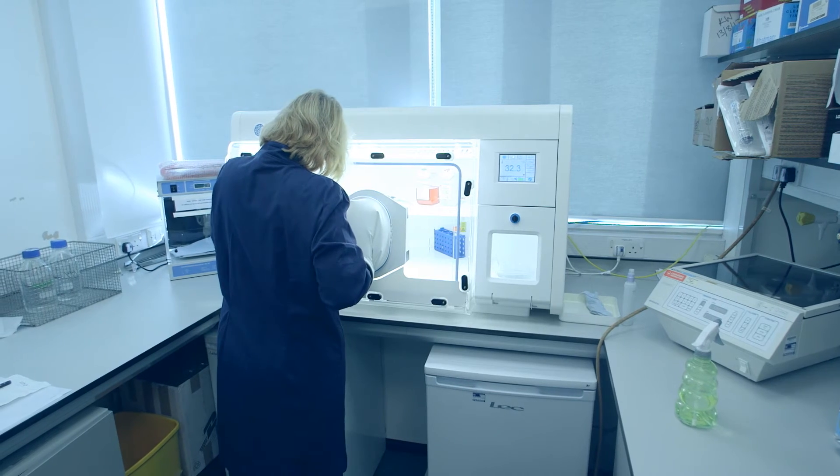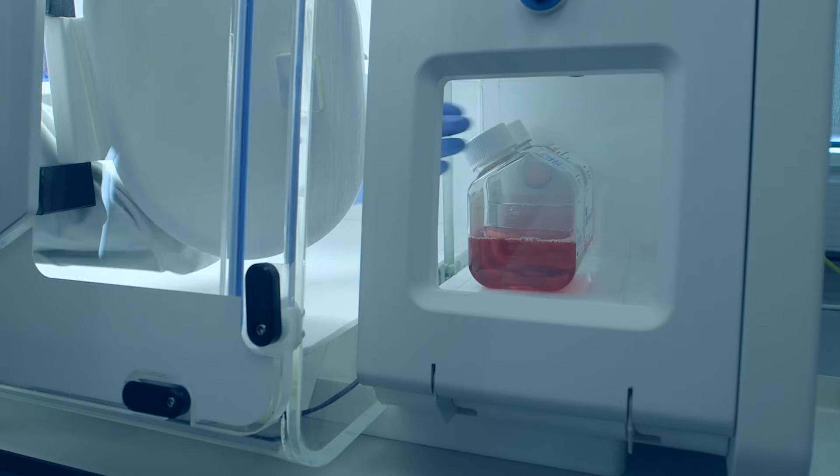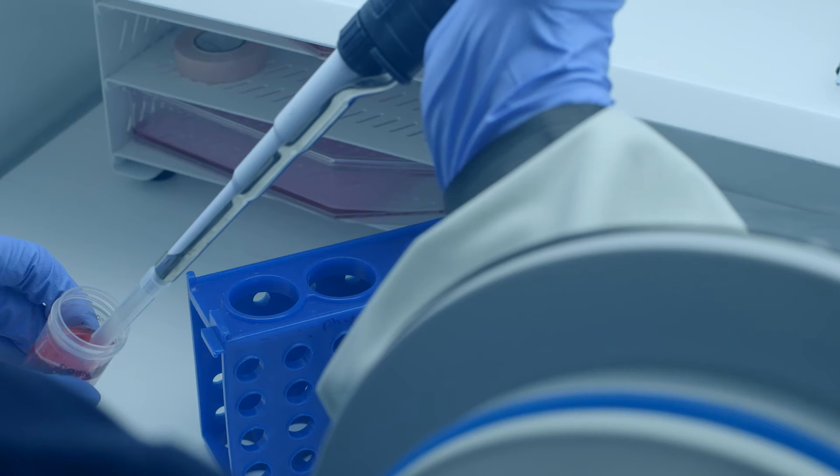That's why we use the H35 hypoxia workstation. But it's important to emphasize that it's not about hypoxia — it's about a physiologically relevant low oxygen concentration, so that the environment is similar to how these cells would actually be inside a human body.